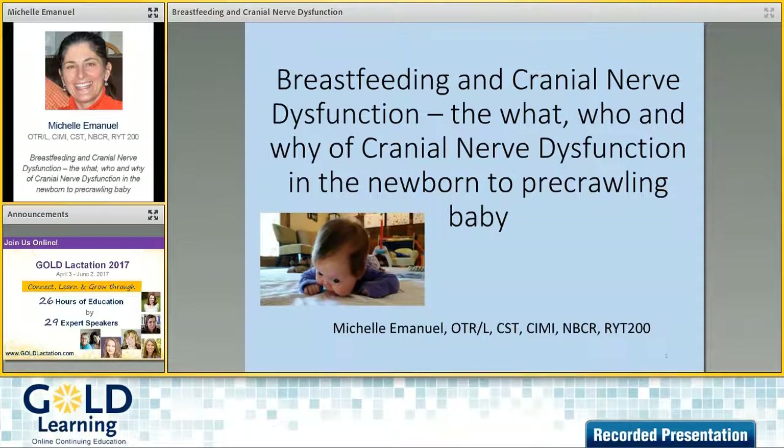Right now I'm having a lot of fun traveling around and teaching the Tummy Time Method and the cranial nerve dysfunction class. I'm also collaborating with dentists and doctors who are doing the release procedure, working as a team, speaking, and doing other educational opportunities. I've also been really excited to get into the myofunctional therapy world and expand the infant and pre-crawling baby piece.